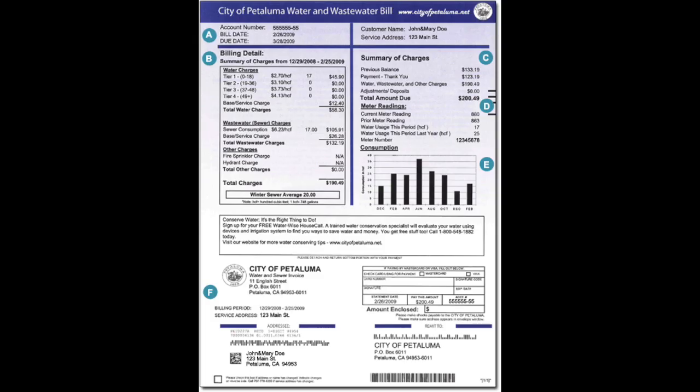So looking at the water bill, it is broken up into five main sections. At the very top, you'll see who is charging you. Below that in section A, you'll see the account number, the date you are billed, the date it is due, your name, and your address. Below is section B, which is one of the most important parts of the water bill. There you will see your charges broken down into three sections: your main water charge, wastewater charges, and not very common, other charges. In your water charge, that is your everyday use of water like showering or using the toilet.